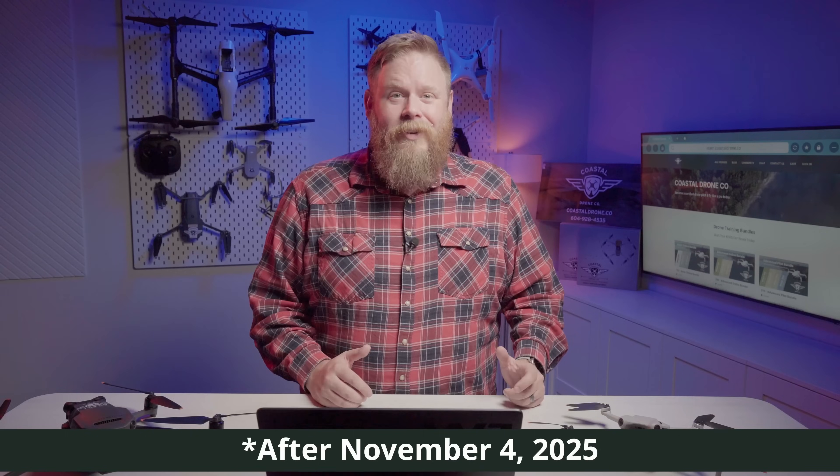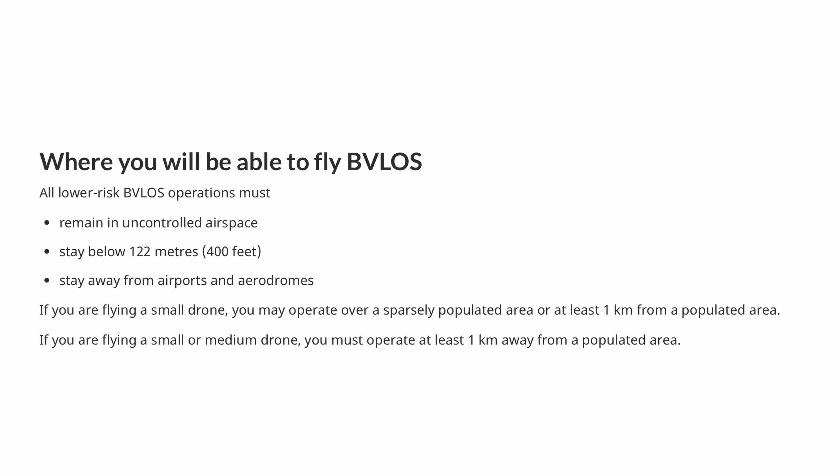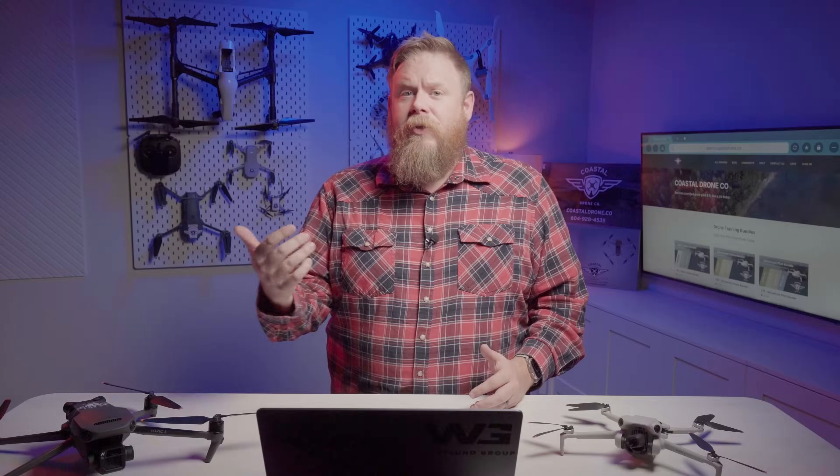Now where can you fly beyond visual line of sight? It's going to be only in uncontrolled airspace, under 122 meters or 400 feet above ground level, away from airports and aerodromes, and for smaller and medium drones, at least one kilometer from populated areas. It's a big step forward for those doing inspections, mapping, search and rescue operations, or even drone delivery.